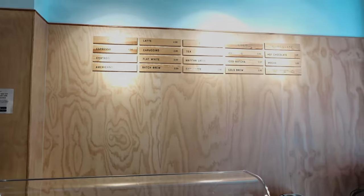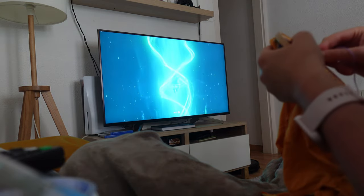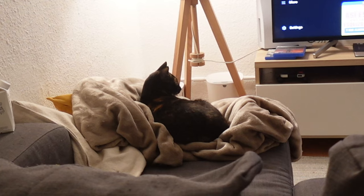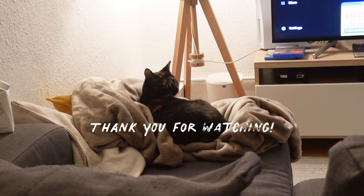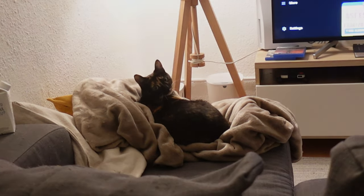And that wraps up my day as well as this video. I hope you enjoyed watching and found it relaxing or helpful. Thank you so much for hanging out with me today and I'll see you soon. Bye!